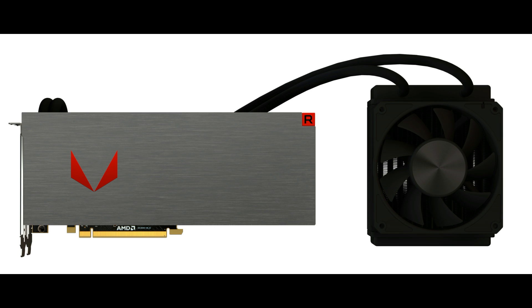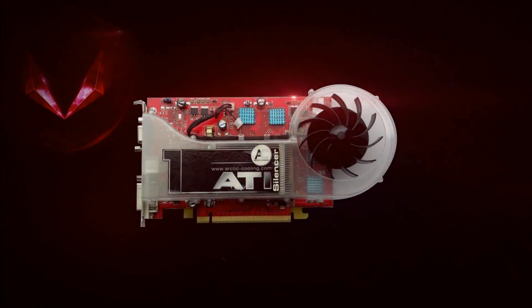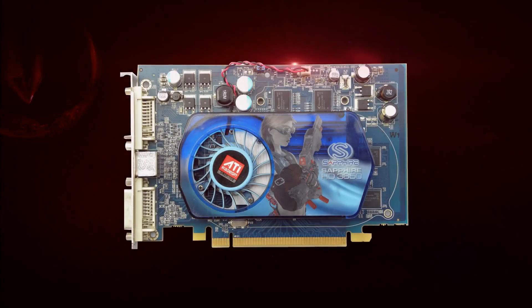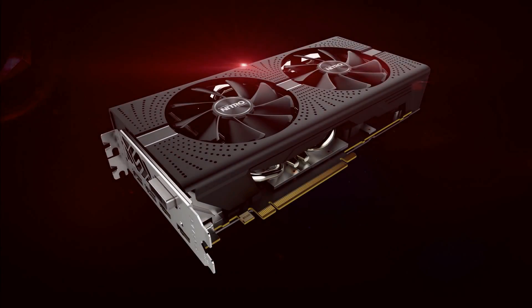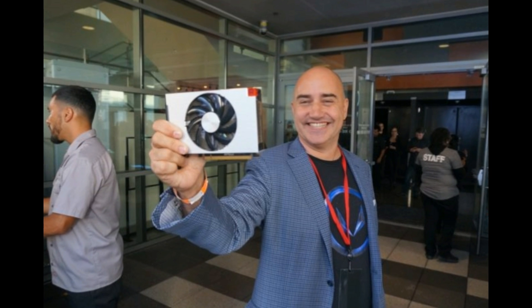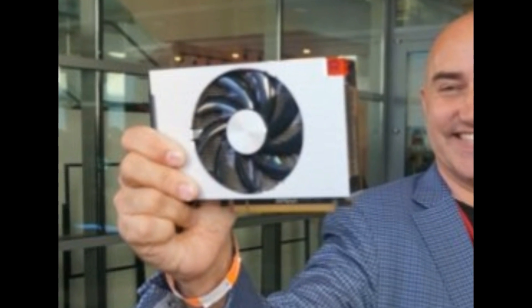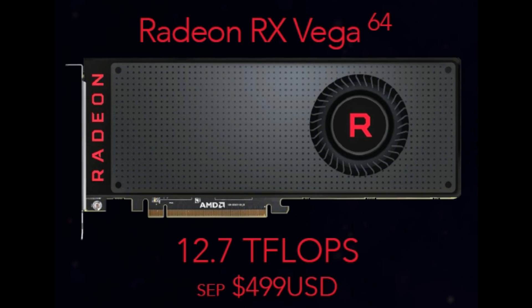Liquid Vega consumes 345 watts and the air version consumes 295 watts. Both cards use dual 8-pin power connectors. The liquid-cooled Vega is priced at $699 US and the limited edition air version at $599. There's also a nano version of the RX Vega 64 but at this time there aren't many details available. The reference Vega 64 card will be priced at $499 US.